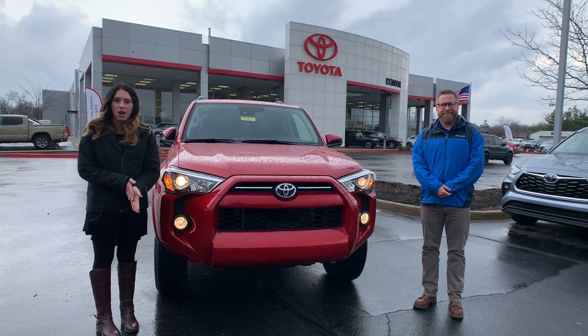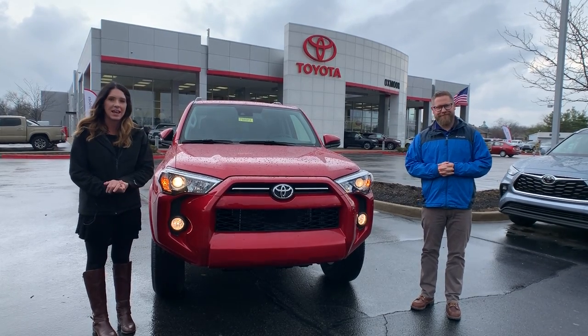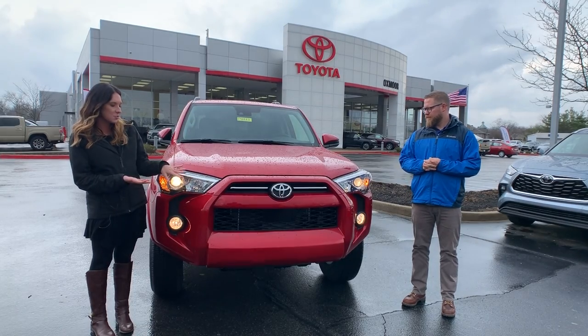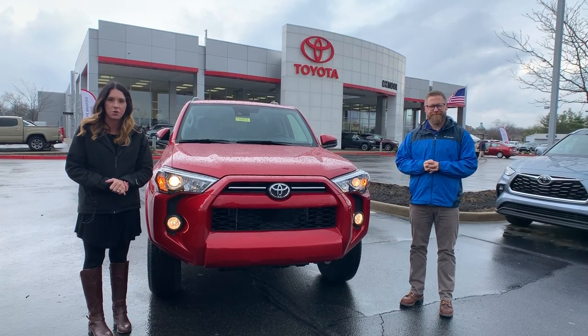Hey everyone, it's Gabrielle with Oxmoor Auto Group here today at Oxmoor Toyota. I have Chuck here with me today. Chuck's going to go over a few details on the 2020 Toyota 4Runner. This one's the SR5, but first we have a quick message for you.